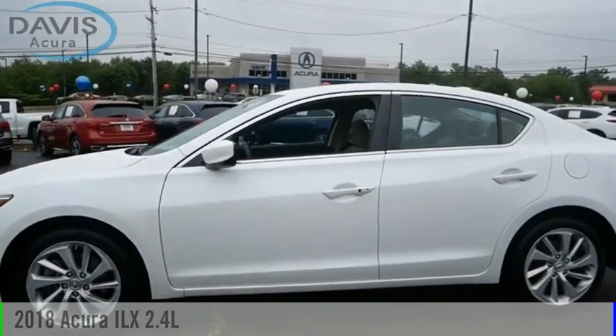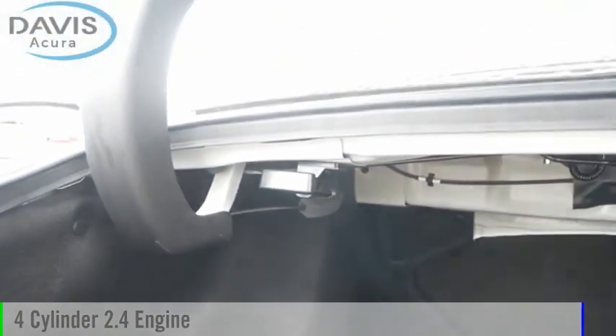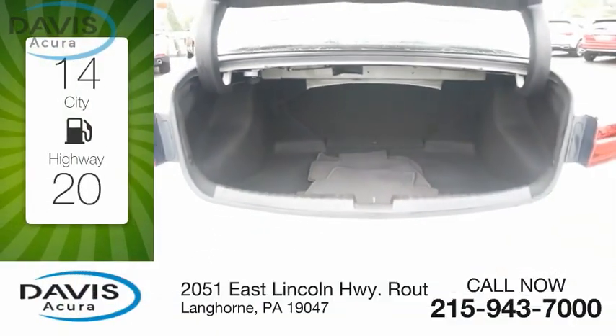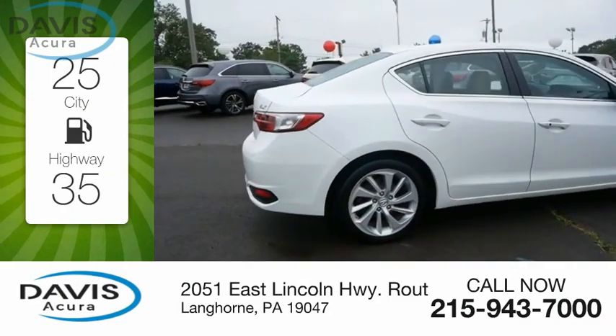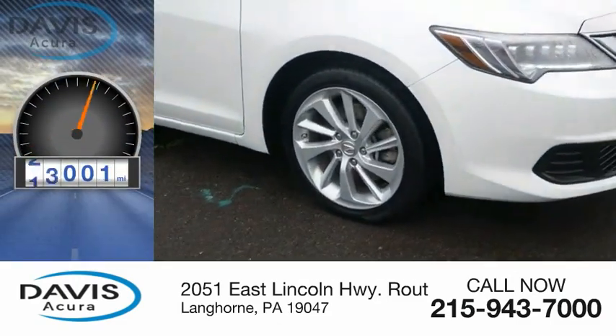We are pleased to show you the 2018 ILX. This vehicle is powered by a front-wheel drive, 4-cylinder, 2.4-liter engine. Great fuel efficiency saves you money by requiring fewer trips to the gas station. This vehicle has less than 40,000 miles.